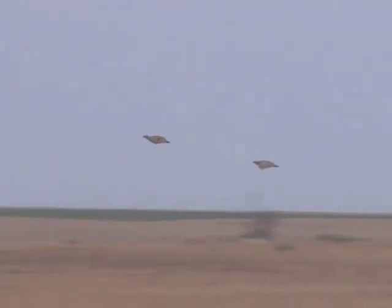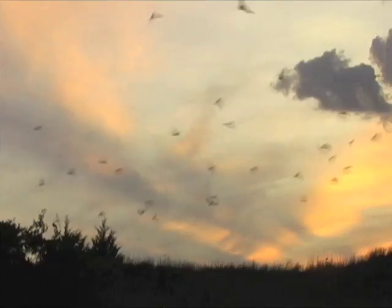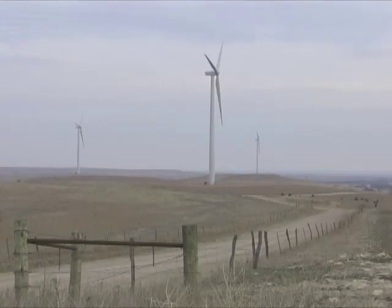Research has shown that birds, and surprisingly, bats are sometimes killed when they fly into the blades. So location of wind farms is an ongoing concern.